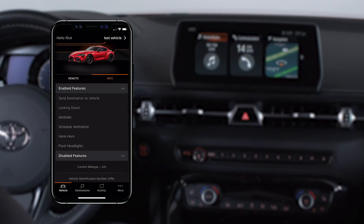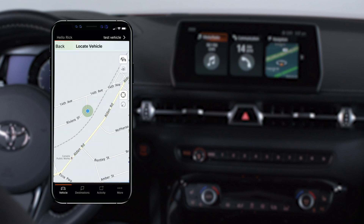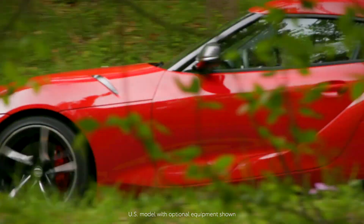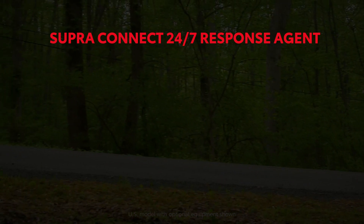The Toyota SupraConnect app and website allow you to remotely lock and unlock your Supra. The Vehicle Finder tool can also help you find your parked Supra. To further enhance driver peace of mind, Supra owners can get in touch with a 24/7 response agent who can support in times of trouble through a variety of services.